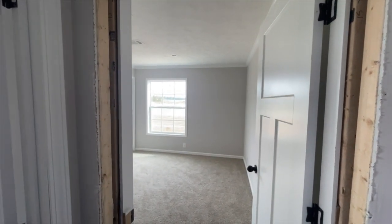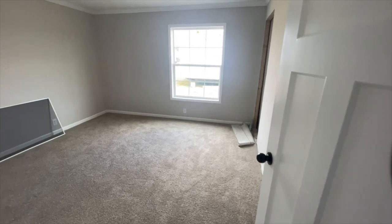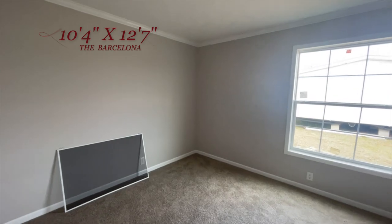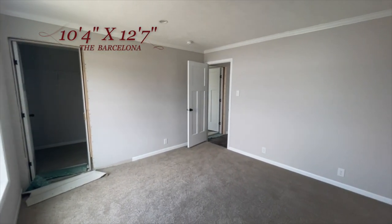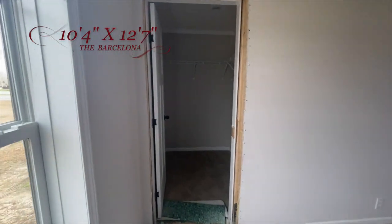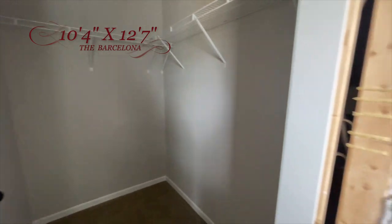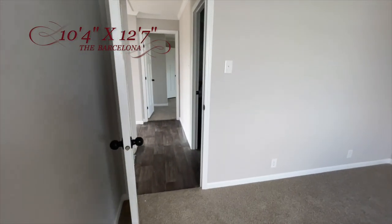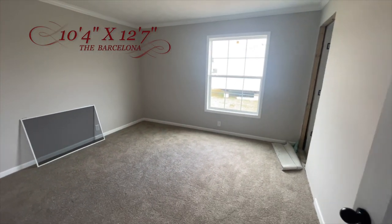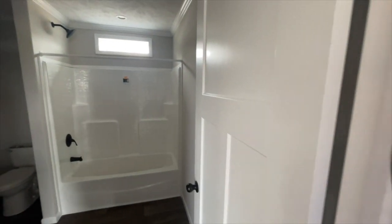Next to bedroom number two you have bedroom number three — let's go on in and see what she looks like. One last spin and look at this additional bedroom number three.